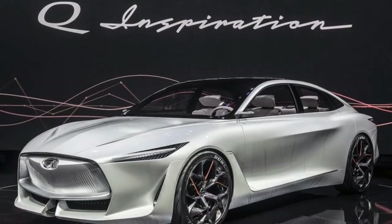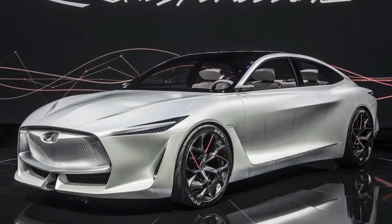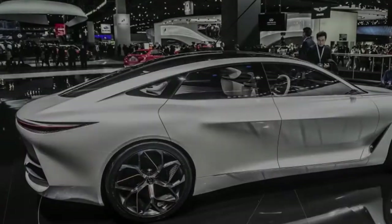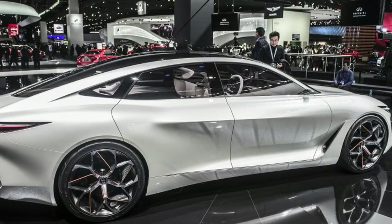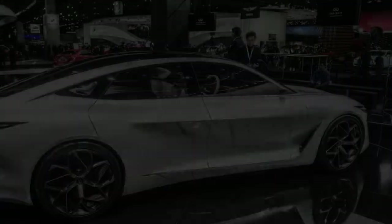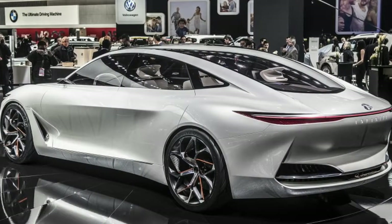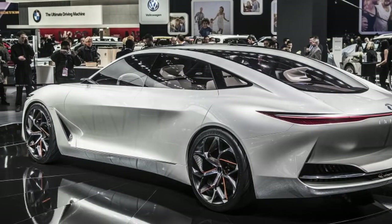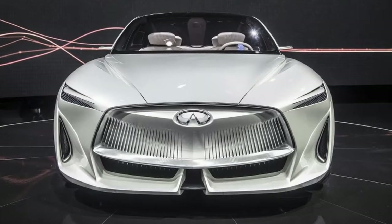For weeks, Infiniti has been teasing the Q Inspiration concept ahead of its official debut at the Detroit Auto Show. The details were absent, but the design was clean and athletic. Not seeing any tailpipes on the rear end, we hoped it could sport some kind of an electrified powertrain, but surmised that Infiniti could take the other route and further showcase its variable compression turbocharged engine technology.